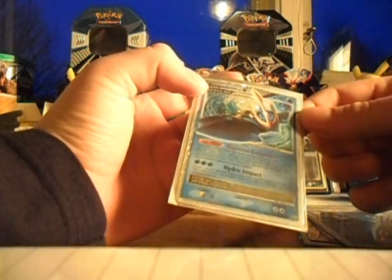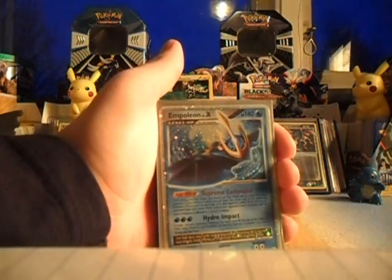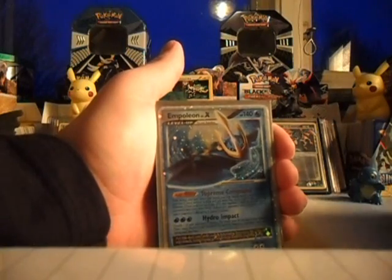Really nice. Thank you for that trade. This Empoleon I didn't know was with the trade, so I think that's kind of an extra. Thank you so much for this.